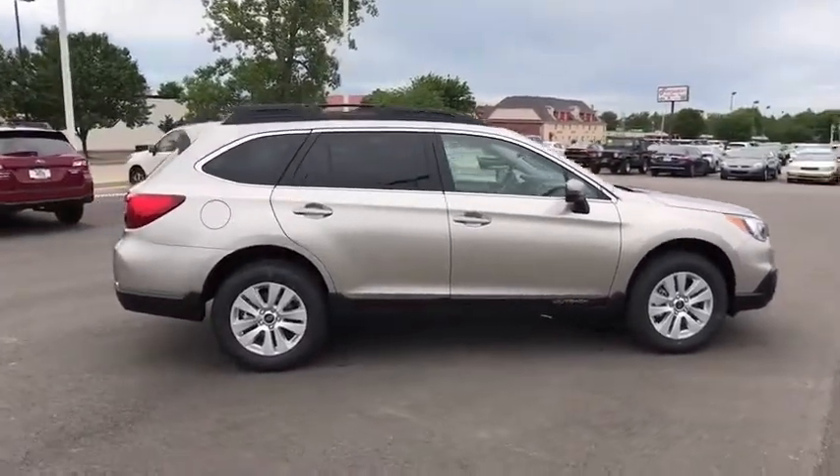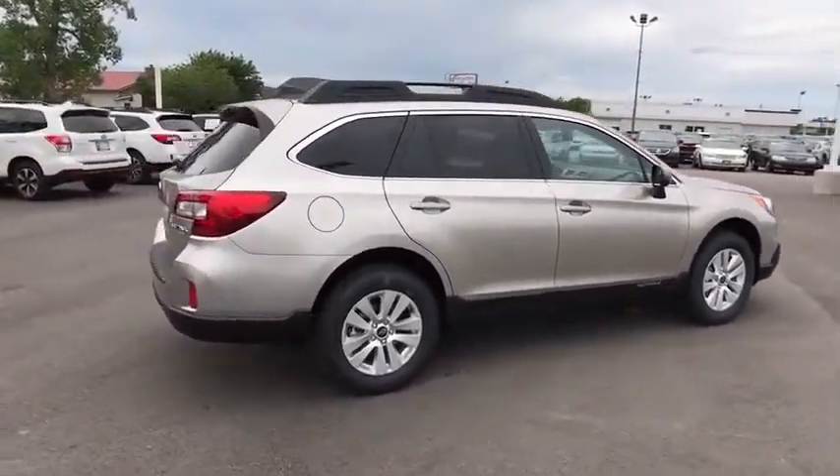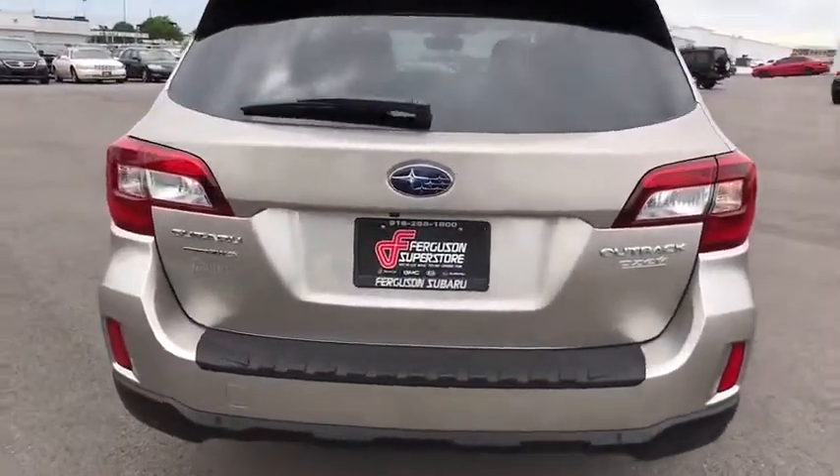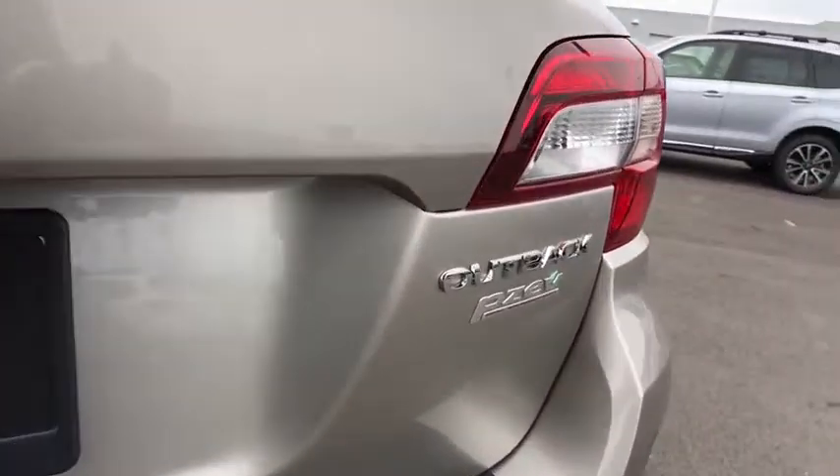Here are some of this vehicle's great options: stability control, traction control, keyless entry, anti-lock braking system, all-wheel drive, steering wheel audio controls, back-up camera.